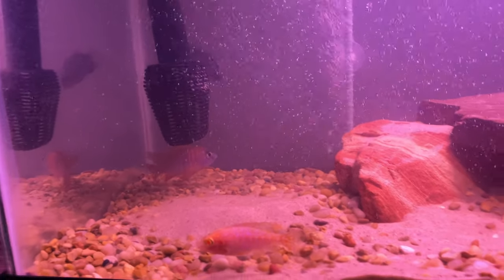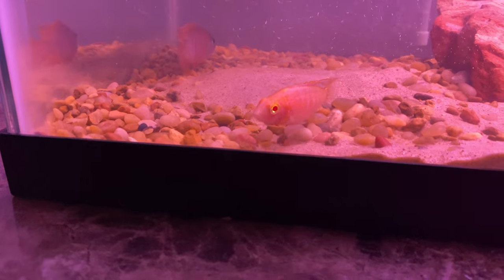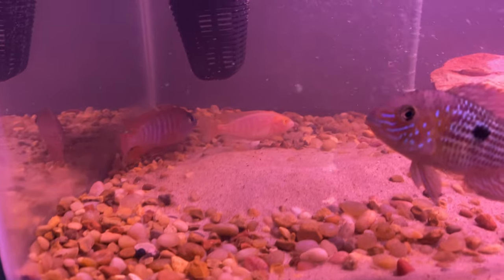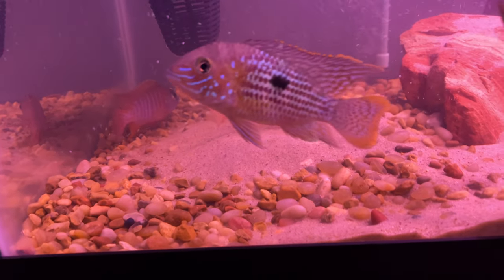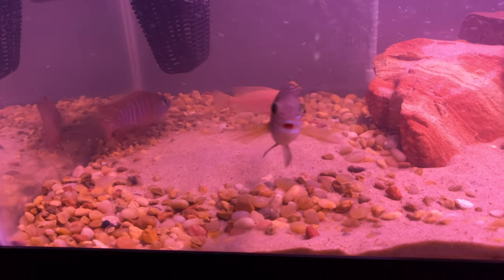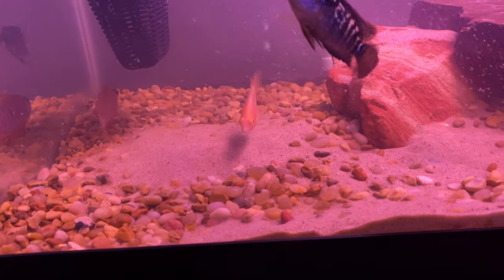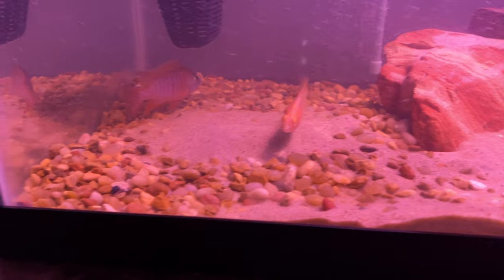We got an albino peacock right there — that's Q-tip, named after Q-tip from one of my favorite comedies, 'Me, Myself and Irene' with Jim Carrey. Hysterical movie if you haven't seen it.